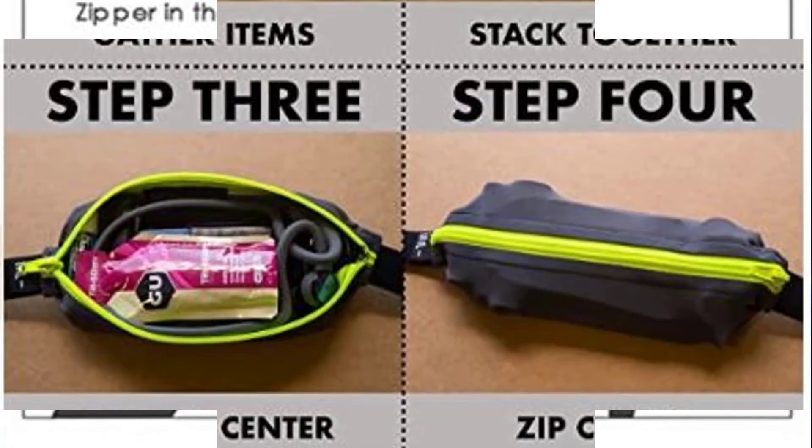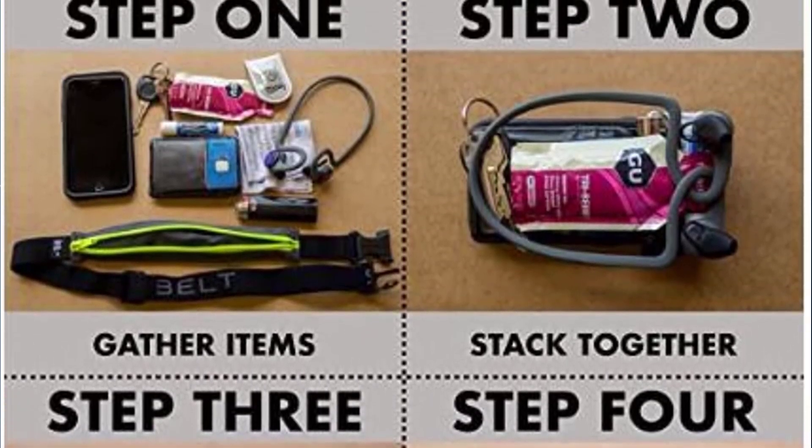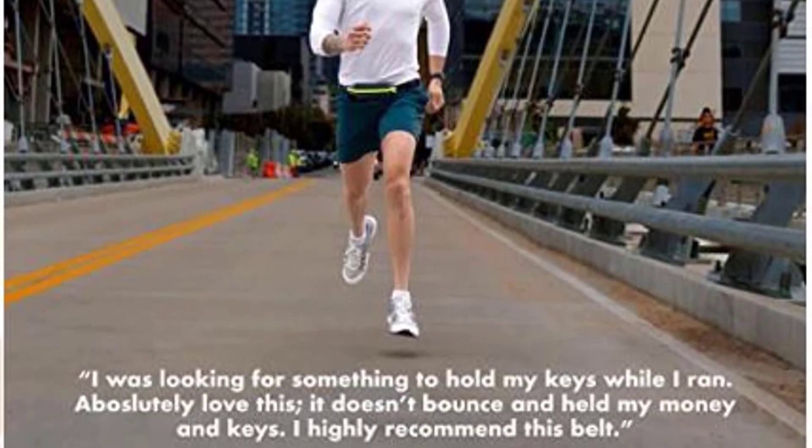The SPIbelt does not bounce, ride, or shift while running or doing other activities. It's adjustable so it can fit waists from 24 to 47 inches. Thanks to all of you.